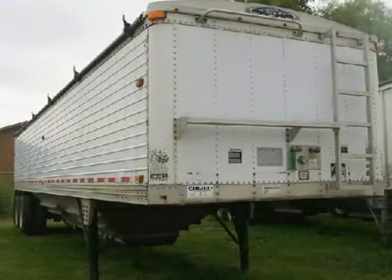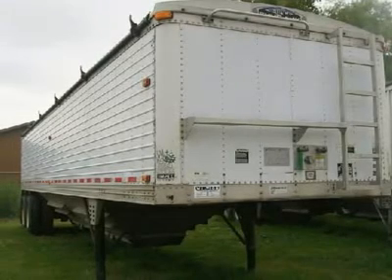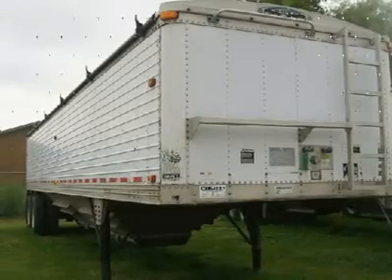The measurements of this aluminum trailer are 96 inches wide, 40 feet long, and 66 inches high. Get it now for only $20,500.